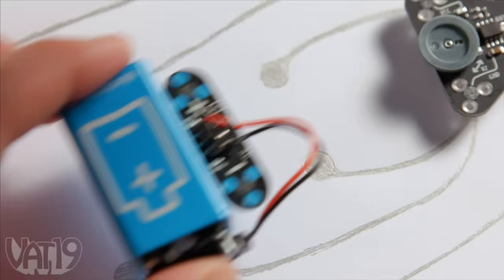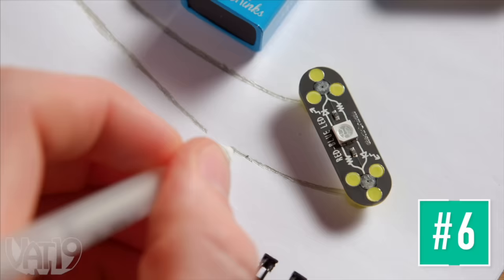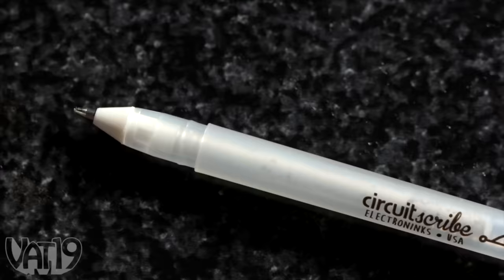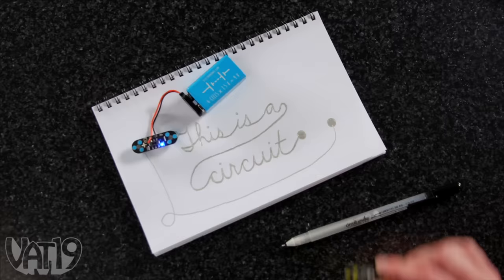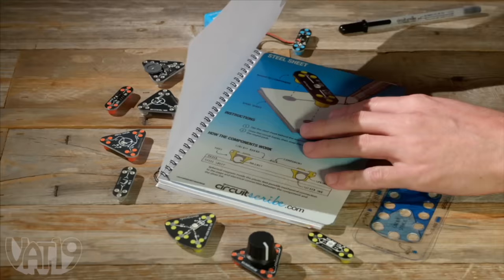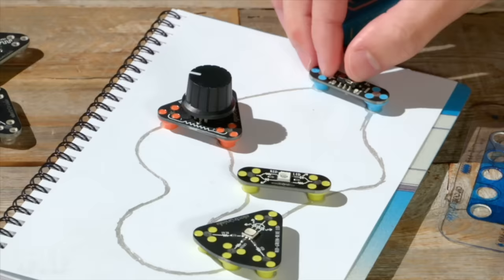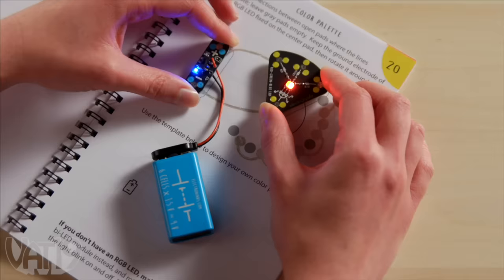Learn about electricity as you play by exploring Draw Circuits, the conductive education kit. The kit's pen uses a special conductive ink that turns writing into wiring. Slip the steel sheet under your page and use the stencil to help sketch out a circuit. Snap your chosen magnetic modules into place and watch your drawing power up. Complete the lessons in the workbook, then create your own projects.